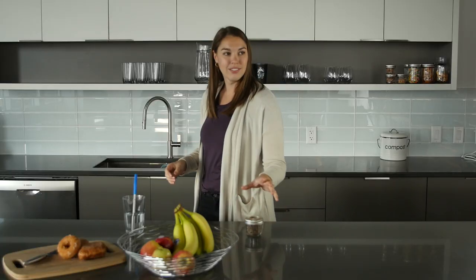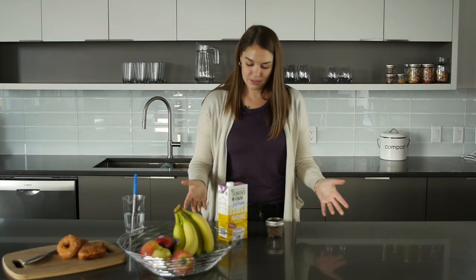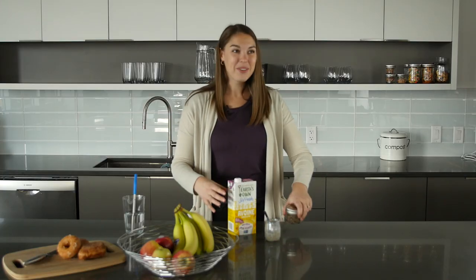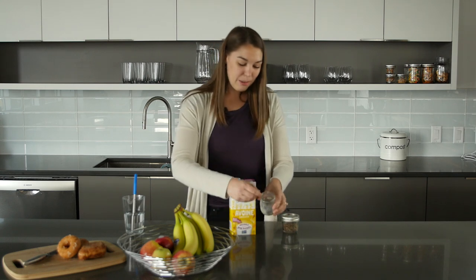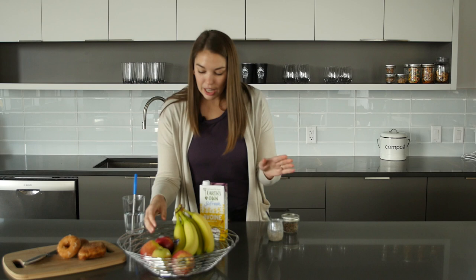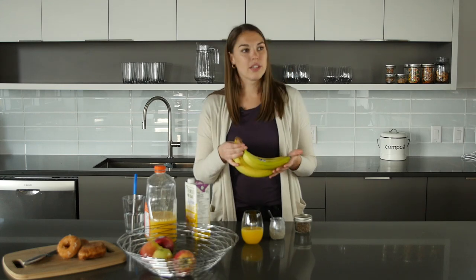Breakfast! I know we have some chia seeds from a previous challenge. Chia seeds, two ingredients — we'll make some chia seed pudding. Took the chia seeds from here and the milk from here. And I would also pair with that for breakfast some good old-fashioned orange juice, and a banana as well.